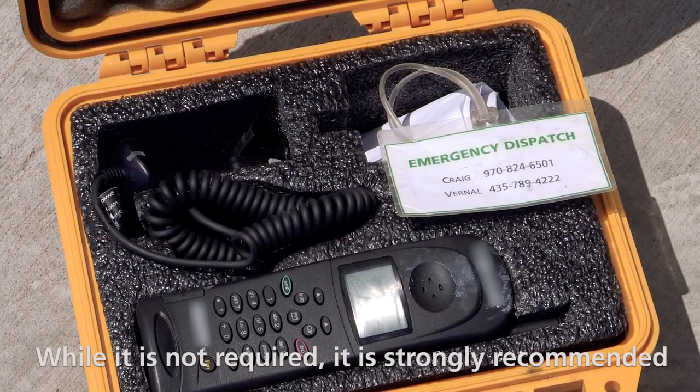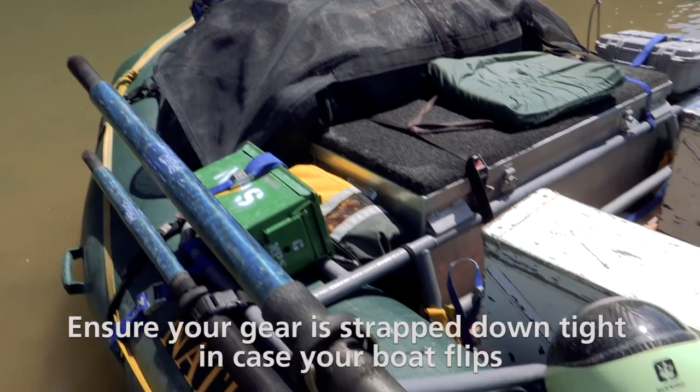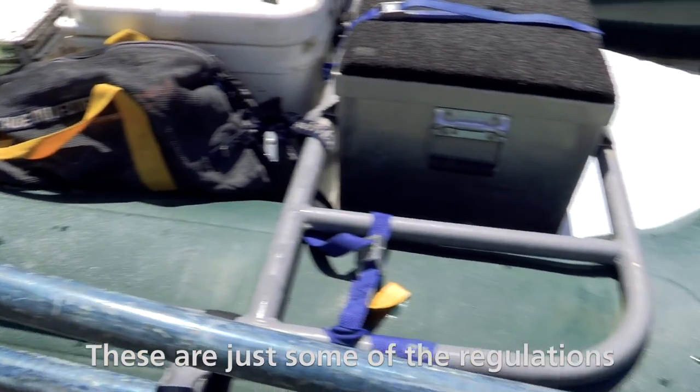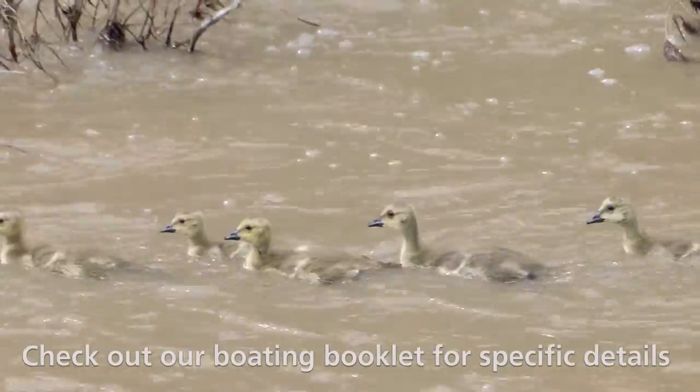While it is not required, it is strongly recommended that a satellite communicator is accessible. Ensure your gear is strapped down tight in case your boat flips. These are just some of the regulations and required items needed. Check out our boating booklet for specific details.